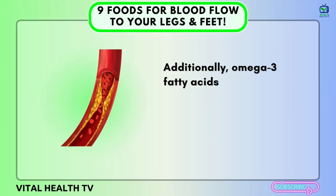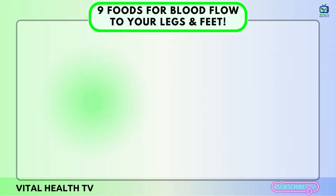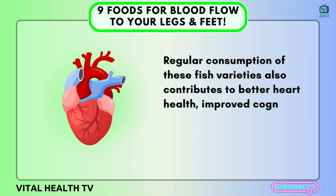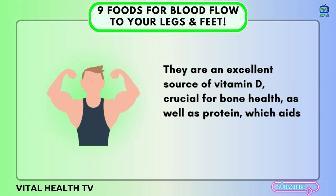Additionally, omega-3 fatty acids assist in reducing blood pressure and lowering triglyceride levels, further supporting healthy blood flow. The benefits of fatty fish extend beyond circulation. Regular consumption of these fish varieties also contributes to better heart health, improved cognitive function, and a strengthened immune system. They are an excellent source of vitamin D, crucial for bone health, as well as protein, which aids in muscle building and repair.